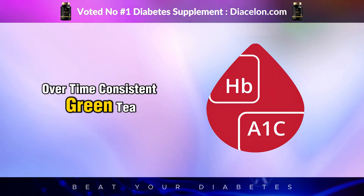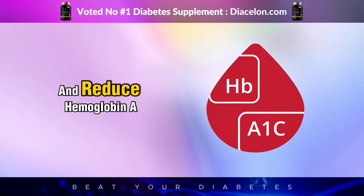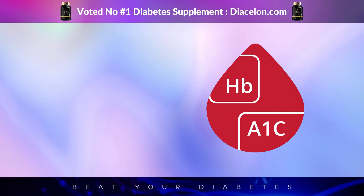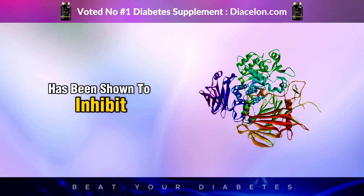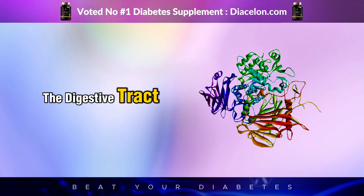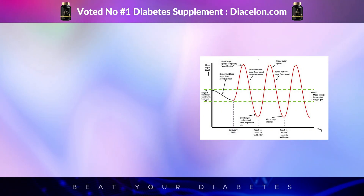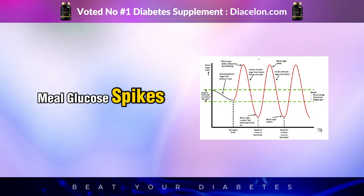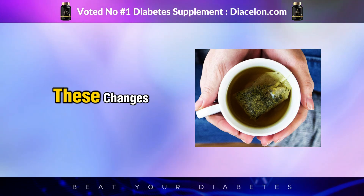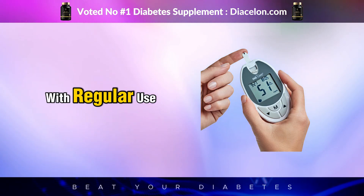Over time, consistent green tea consumption may even help regulate fasting blood glucose levels and reduce hemoglobin A1c, a long-term marker of blood sugar control. Additionally, EGCG has been shown to inhibit enzymes like alpha-glucosidase, which break down carbohydrates in the digestive tract. Slowing this process helps reduce the rate at which sugar enters your blood, smoothing out those dangerous post-meal glucose spikes. While one sip won't do all that instantly, the body starts reacting to these changes with every cup, setting the stage for better blood sugar stability with regular use.